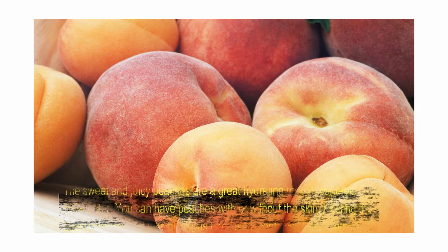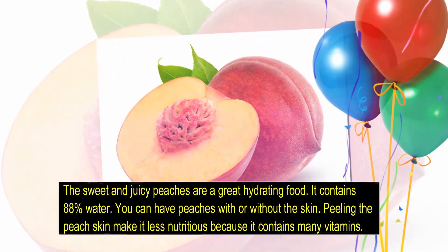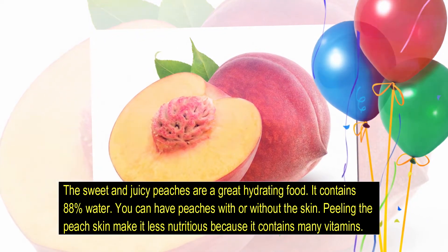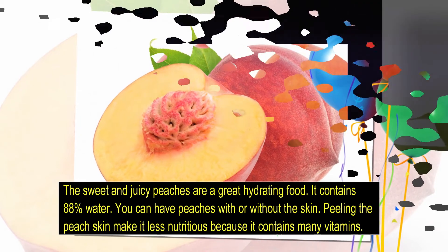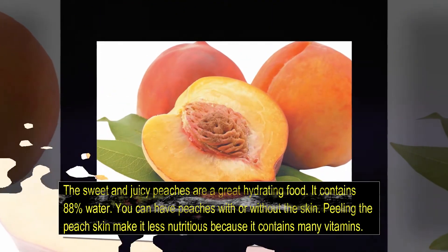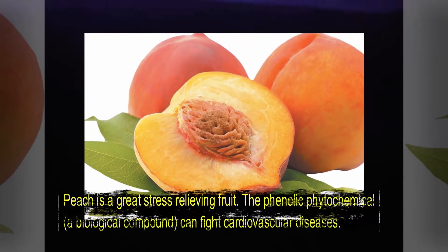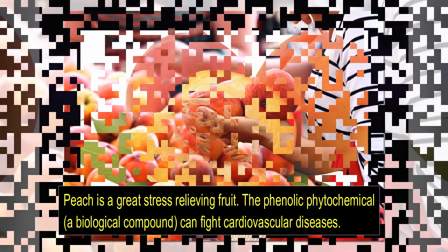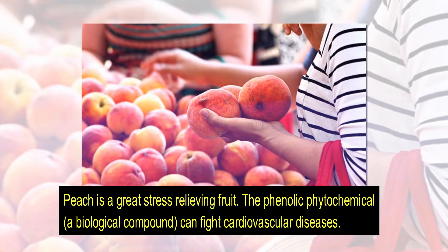Number 8: Peach, water content 88%. The sweet and juicy peaches are a great hydrating food. You can have peaches with or without the skin — peeling the peach skin makes it less nutritious because it contains many vitamins. Peach is a great stress-relieving fruit. Its phenolic phytochemicals fight cardiovascular disease.